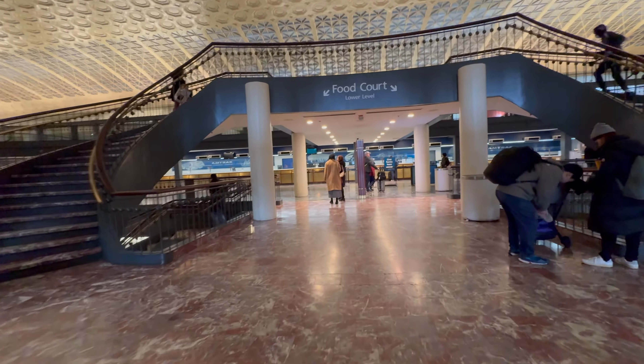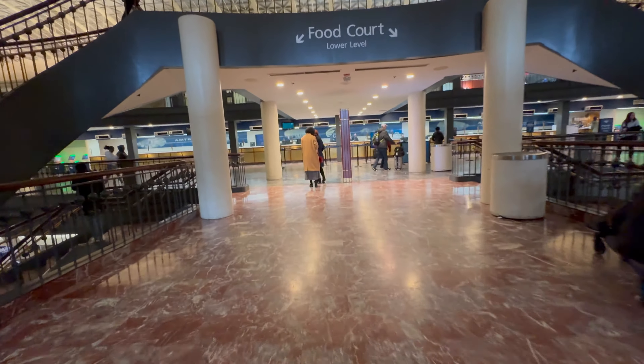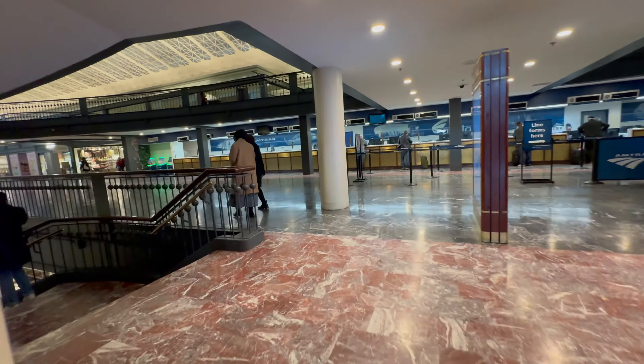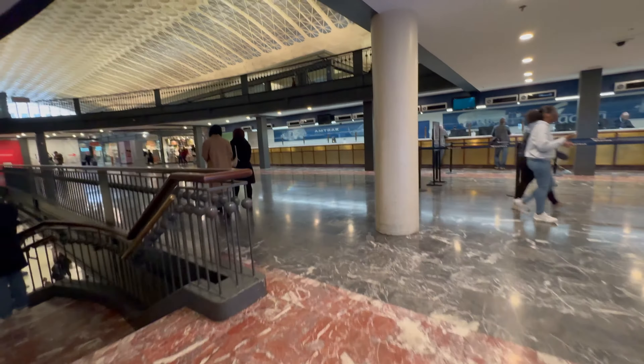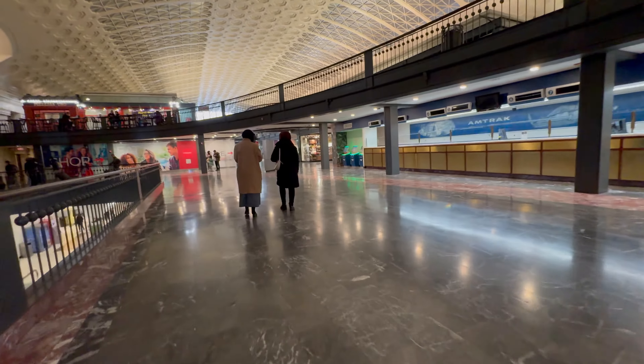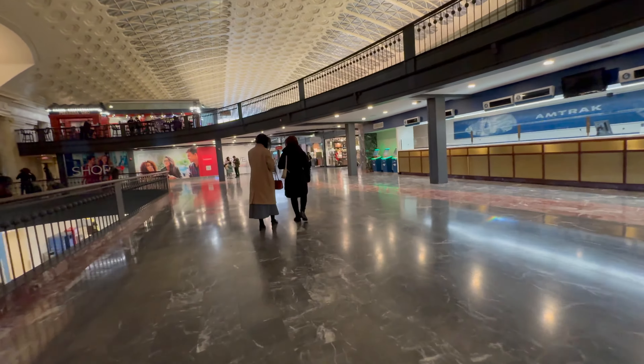Try to arrive a bit early. That way, you can not only enjoy the lounge, but also get a good seat to relax, since during peak travel times the lounge can fill up. Once you hit the Amtrak ticket counters, you need to head around them, turning towards the left side in order to get around the ticket counter to the train gates and the lounge.